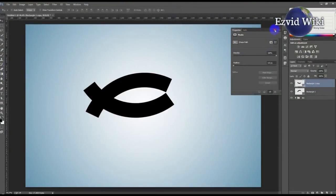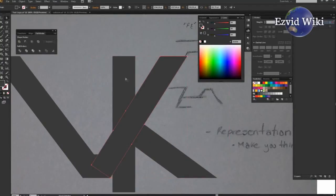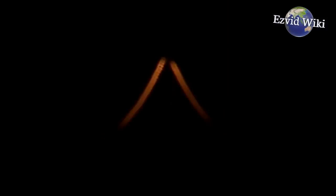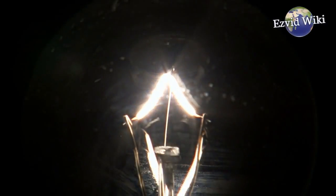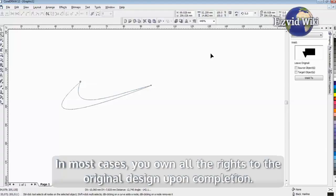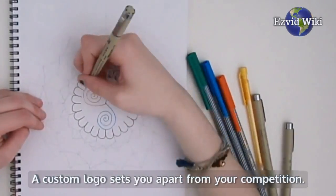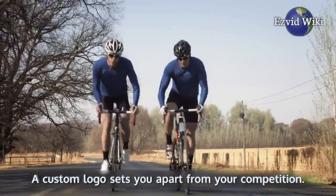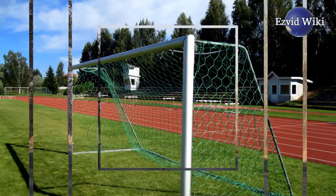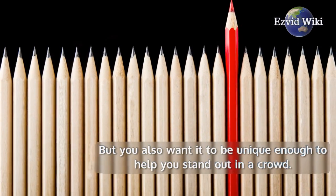This process can involve one person or an entire team of designers. You can suggest multiple revisions to the logo design you're given and the staff will work to perfect the idea until it's exactly the way you want it to appear. In most cases, you own all the rights to the original design upon completion. A custom logo sets you apart from your competition. You want the logo to make sense to your industry and business goals, but you also want it to be unique enough to help you stand out in a crowd.